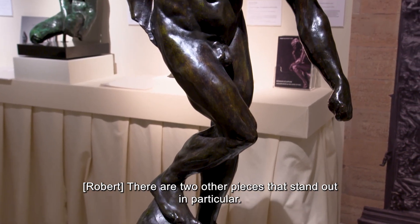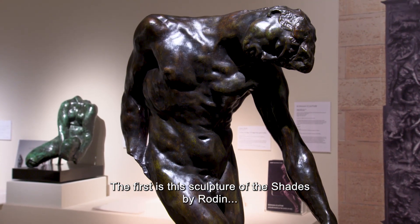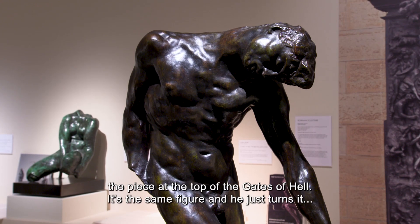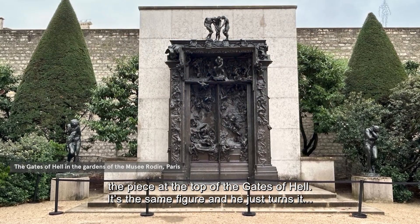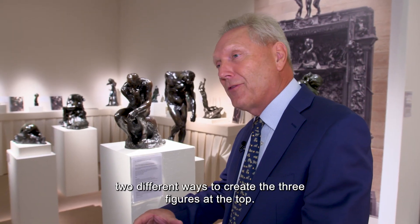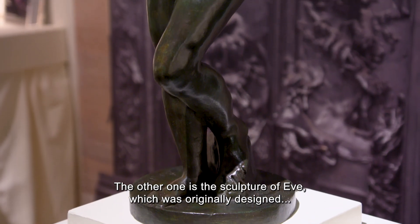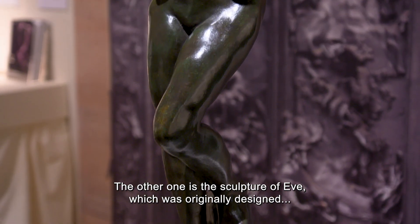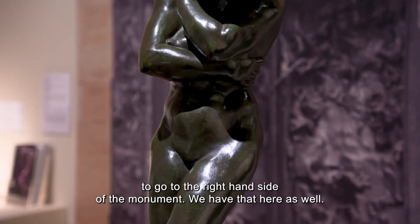There are two other pieces that particularly stand out. The first is the sculpture of the Shade by Rodin, which is the piece right at the top of the Gates of Hell — he turns the same figure two different ways to create those three figures at the top. The other one is the sculpture of Eve, which was originally designed to go on the right-hand side of the whole monument, and we have that here as well.